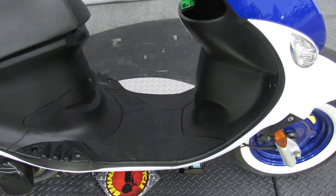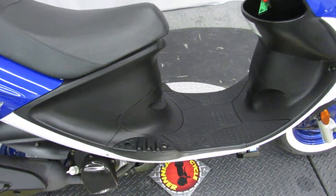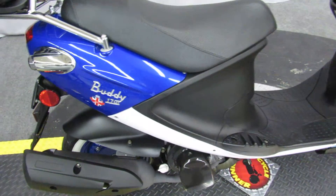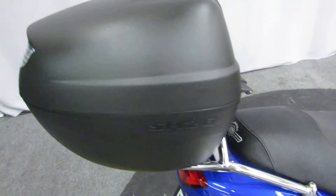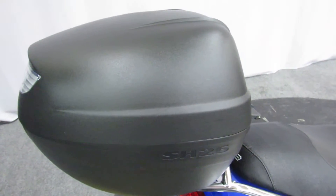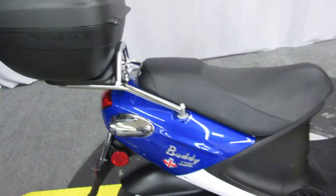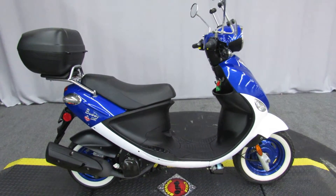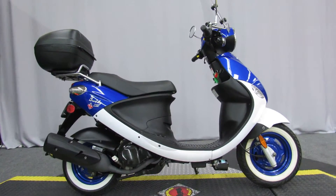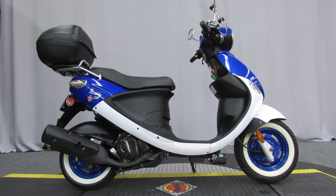The dry weight is 243 pounds — easy to move around. And plenty of room for your lunch. The bike is available for a test scoot seven days a week at Biggs Harley-Davidson in San Marcos.